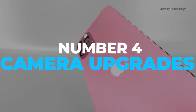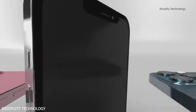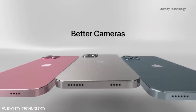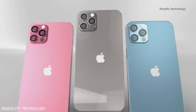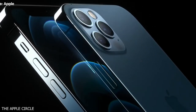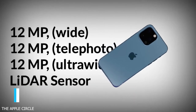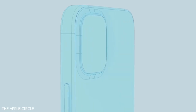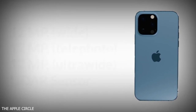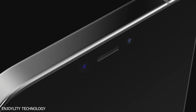Number 4: Camera Upgrades. One of the iPhone 13's biggest updates will be its camera system. The lower-end 13 Mini and 13 models are expected to feature a new diagonal lens layout. This is likely to house the sensor shift stabilization that is expected to be included on all iPhone 13 models, which will stabilize the camera's sensor instead of the lens for even greater image stabilization and improved photo quality.